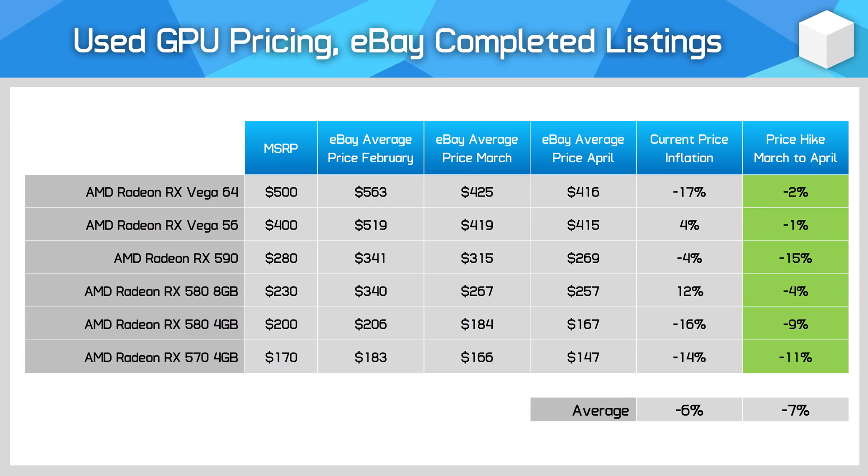The Polaris series has seen more typical price drops, though a lot of these cards aren't worth buying as a stopgap — aside from maybe the RX 570. For example, I would personally choose a GTX 1650 Super for $190 used over an RX 580 8GB for $260, as they're both similar enough in performance.